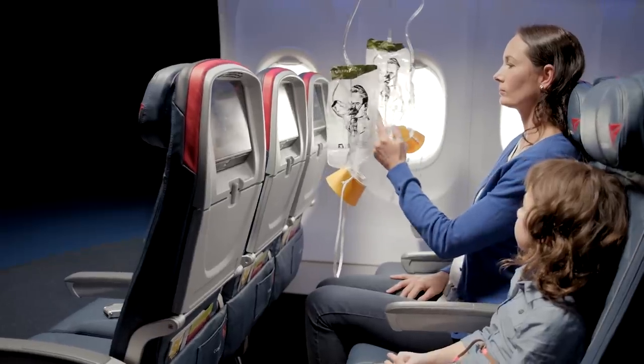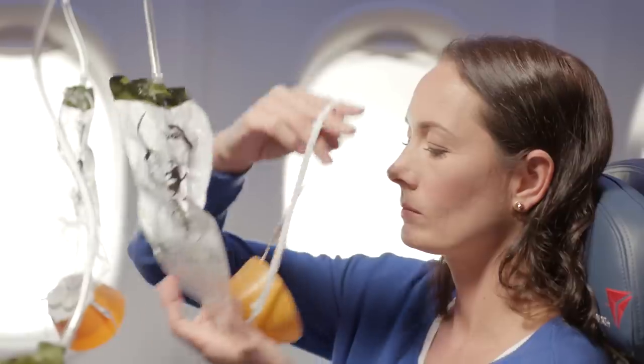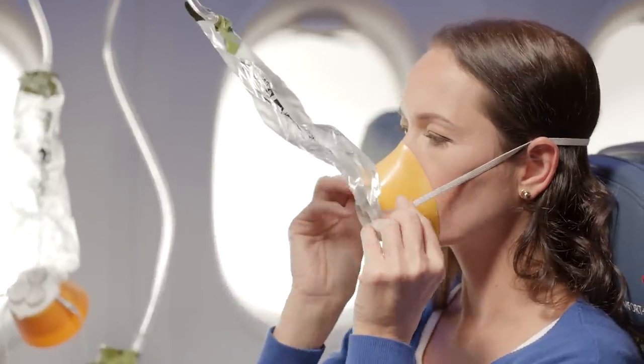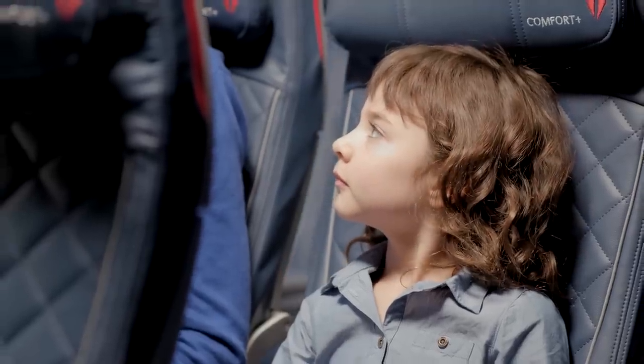If this happens, reach up and pull the mask or red streamer towards you until the tube is fully extended. Place a mask over your nose and mouth, slip the elastic strap over your head, and adjust the mask if necessary. Breathe normally and note that oxygen is flowing, so don't worry if the bag doesn't inflate.